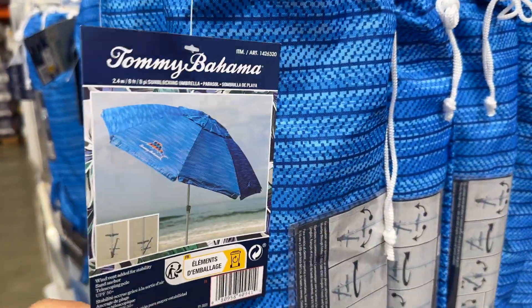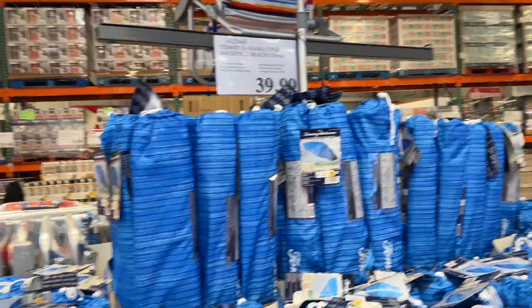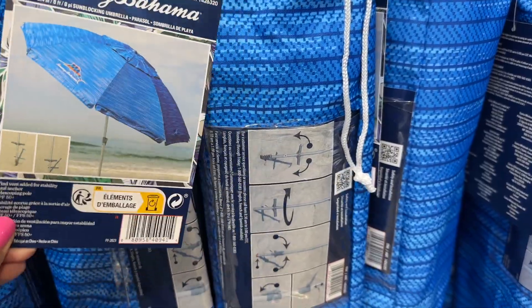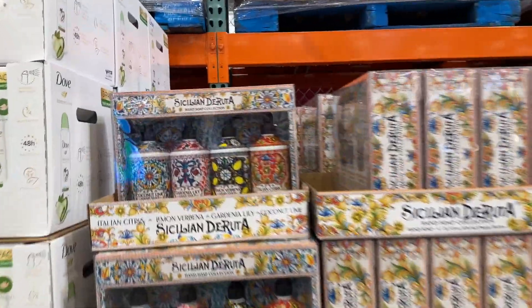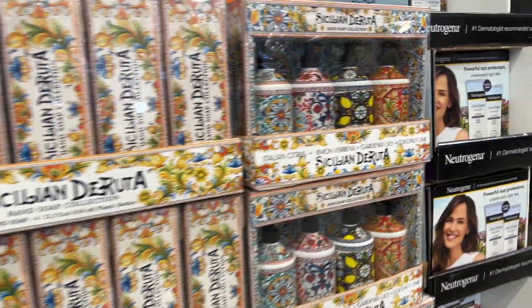Here's the Tommy Bahamas umbrella for $39.99. I don't think this is on sale, but I'm not sure. Really nice. And then they have the chair up in the front. This is also on sale for $9.99. Not bad — $9.99.